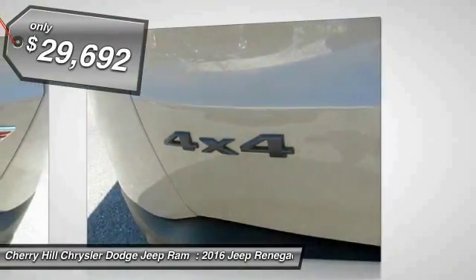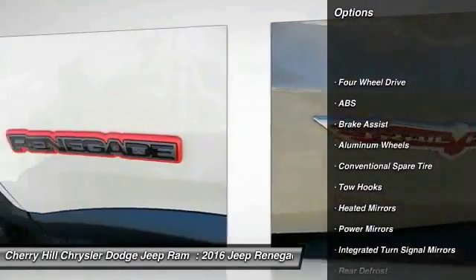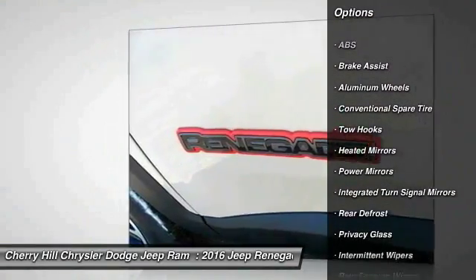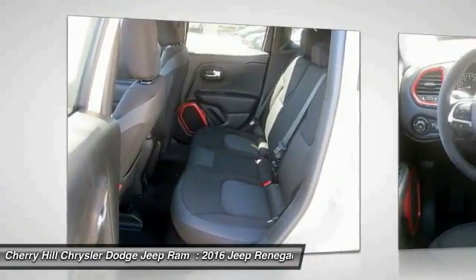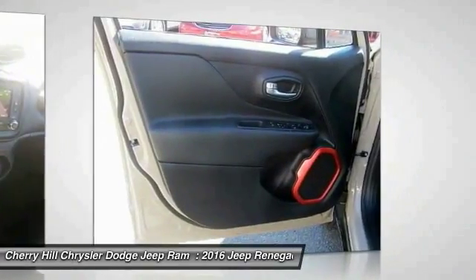Here are some of this vehicle's great options: Traction Control, Stability Control, Keyless Entry, Steering Wheel Audio Controls, Backup Camera, Anti-Lock Braking System, Leather Wrapped Steering Wheel, Bluetooth, Cruise Control, Aluminum Wheels.